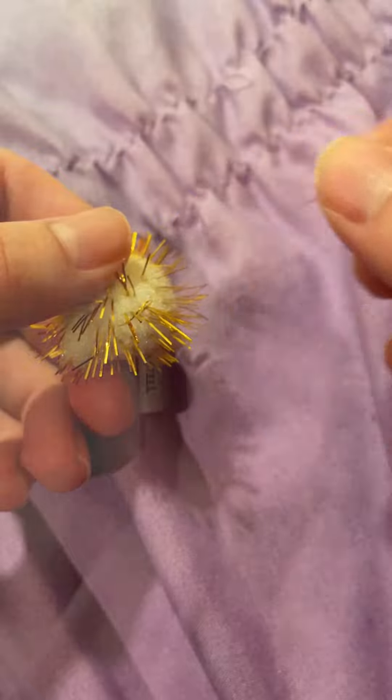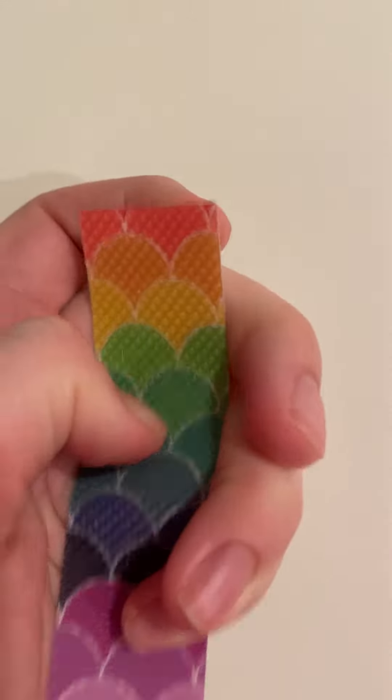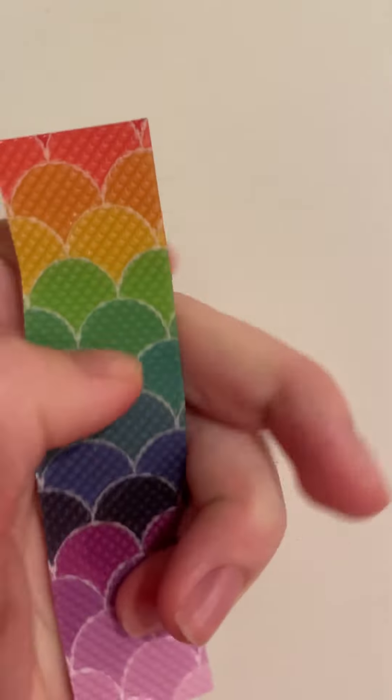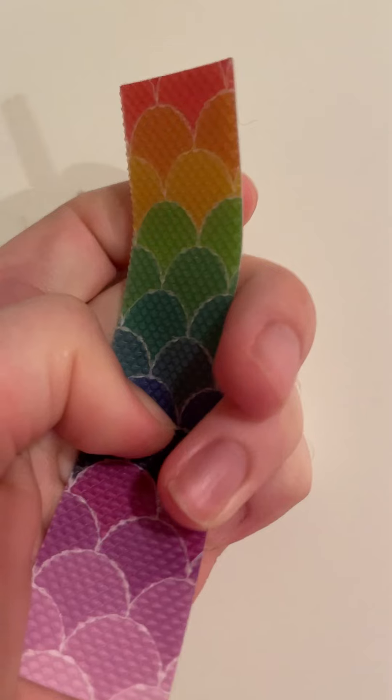As for some miscellaneous products, we have these pom-poms for pickers which you can pull the straining streamers out of, this textured triangle pencil which you can pick at the bumps on, and this textured sticker. While you can't pick anything off this particular one, the sensation it gives can still satisfy even the most active of pickers.